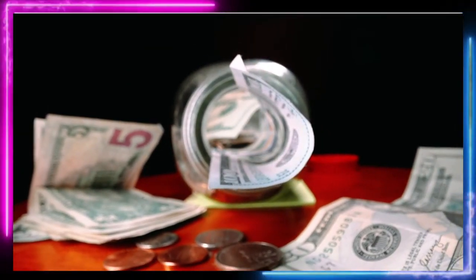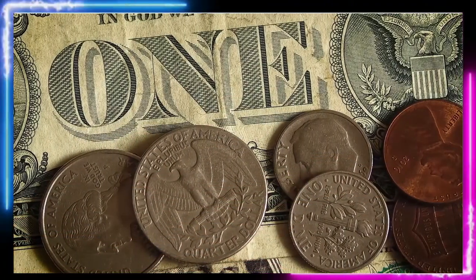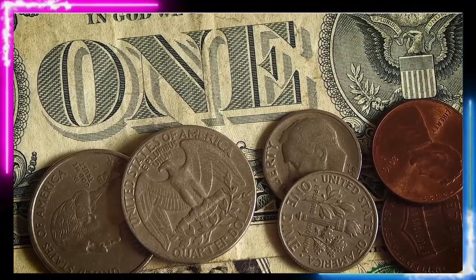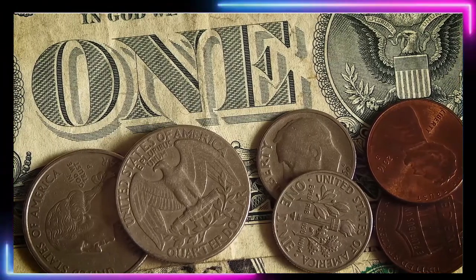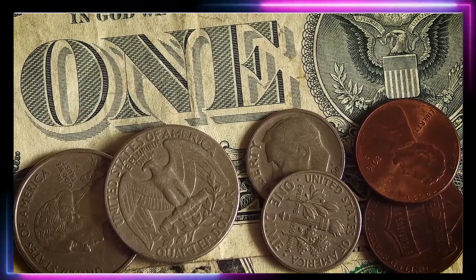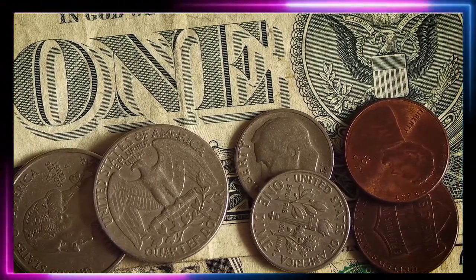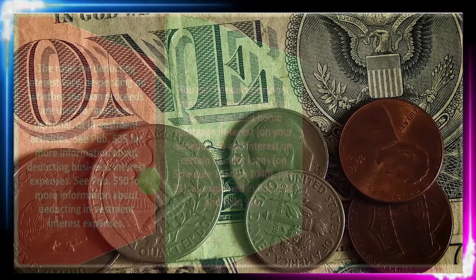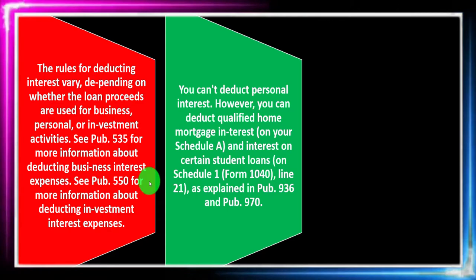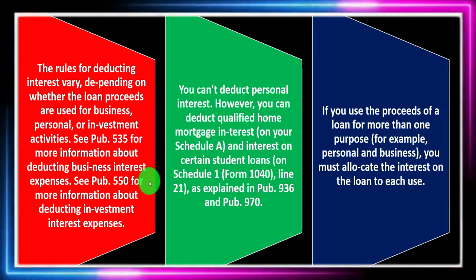Student loans are another big exception — the government carving out exceptions for things it wants to incentivize or thinks will be beneficial. You could argue whether it has actually had a positive impact, or if it just subsidized the market and adjusted prices. That student loan deduction is on Schedule 1, Form 1040, Line 21, as explained in Publication 936 and Publication 970.